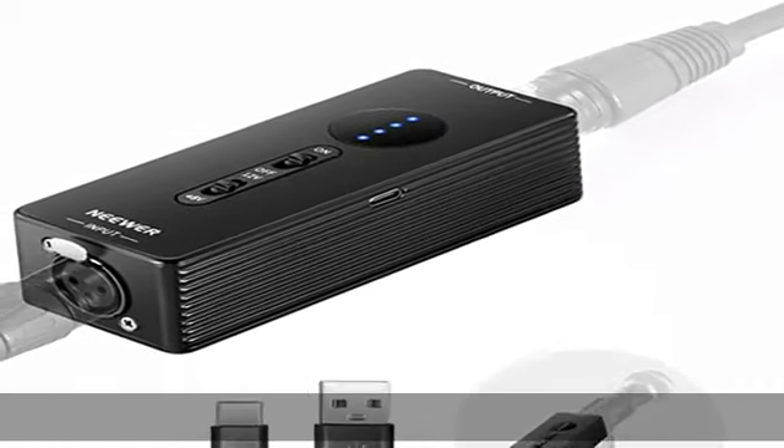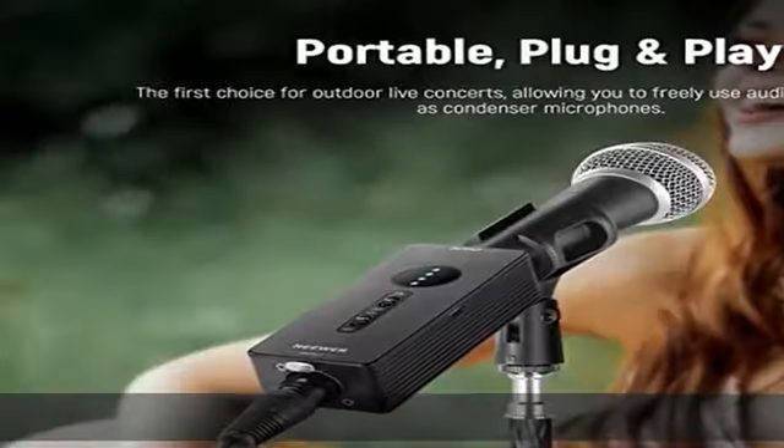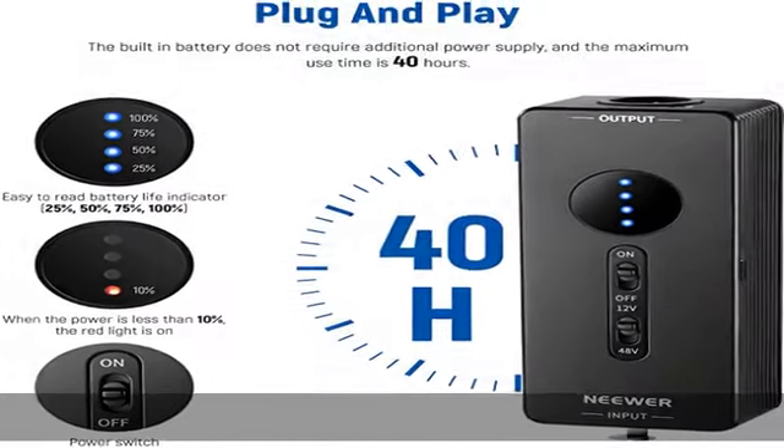Extended battery life: built with a 2200mAh rechargeable battery, PP1 can be fully charged in 2.5 to 3 hours and provides a long battery life from 14 to 40 hours for long recording sessions.